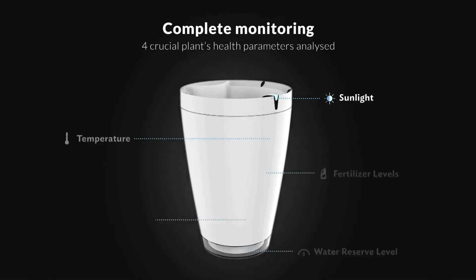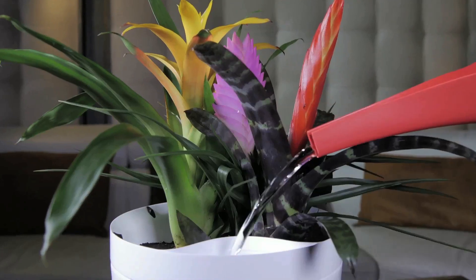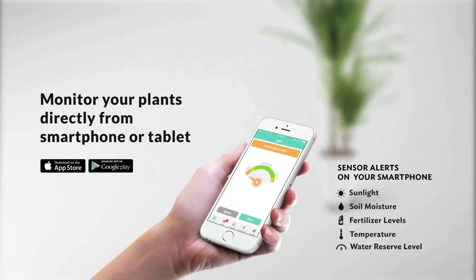It monitors sunlight, ambient temperature, fertilizer quality, and water content — things that you don't even think about as the average person who kills lots of their plants. We have a solution to that with the Parrot Pot.